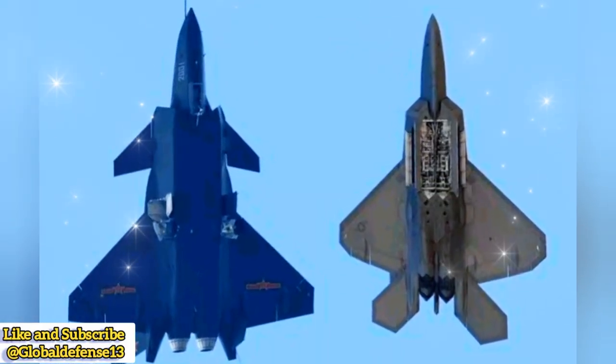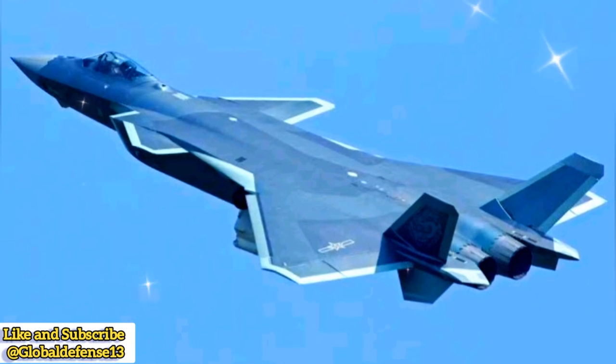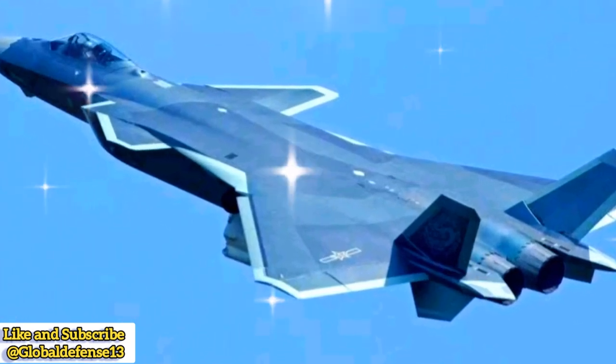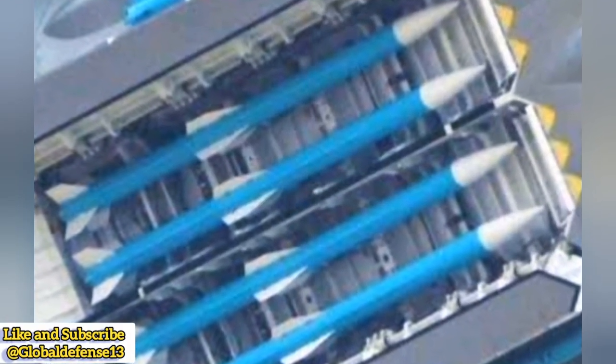China's J-20 Mighty Dragon in beast mode. The Chengdu J-20, China's most advanced stealth fighter, was initially designed for stealth and air superiority missions. However, recent images reveal that the People's Liberation Army Air Force, PLAAF, is equipping the J-20 with externally mounted weapons, increasing its firepower.